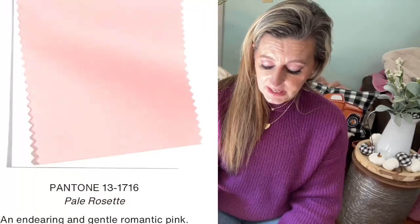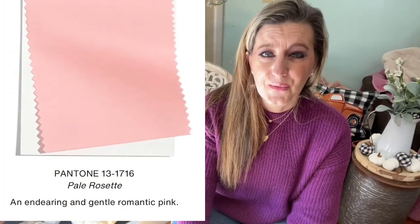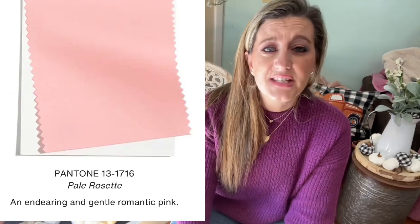Number five is Pale Rosette, and I love this color more than anything. It's becoming a neutral — an endearing, gentle, romantic pink. I wear this all the time; it's so soft. I can see pale pink and white for winter, or pink and gray — so pretty.